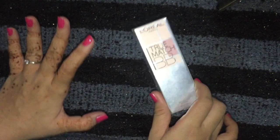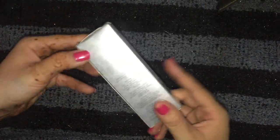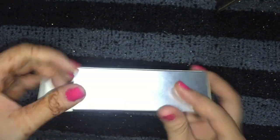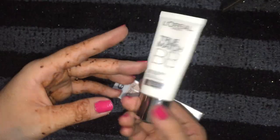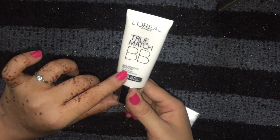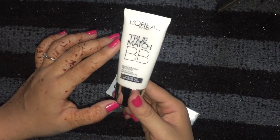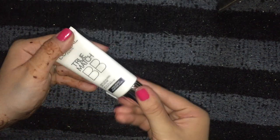It is of course much costlier than the Fair & Lovely and Ponds BB creams. Now, the packaging — the color is amazing. L'Oreal Paris as a brand is just amazing and the white color packaging is perfect too. Written on this: True Match BB Cream, SPF 35, PA++, 24-hour moisture, hyaluronic moisture aqua.